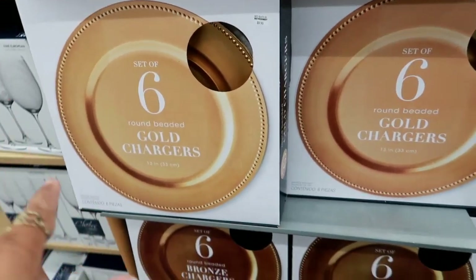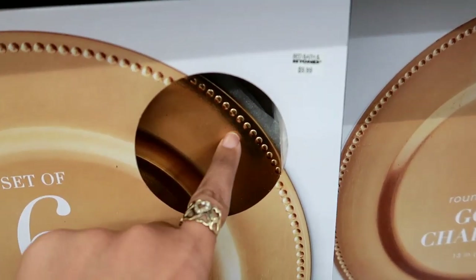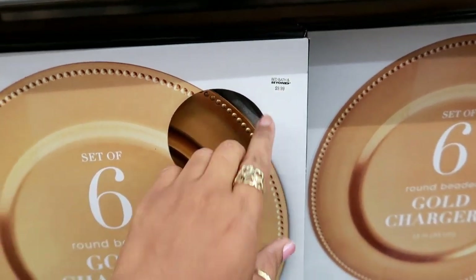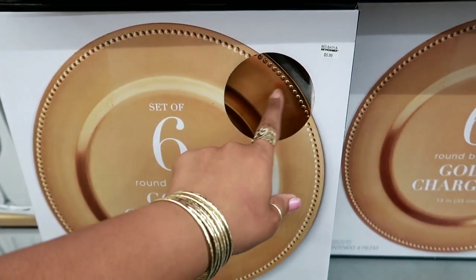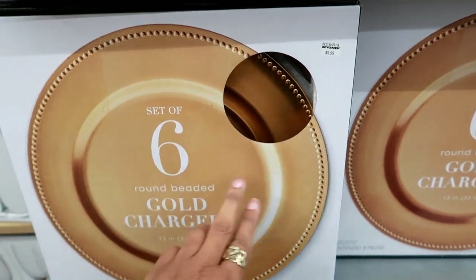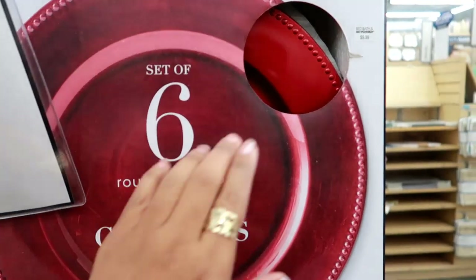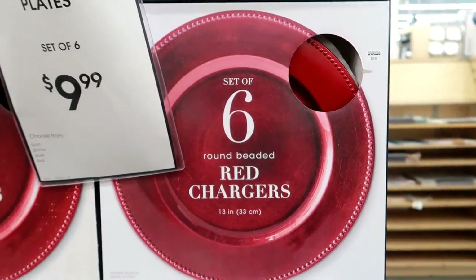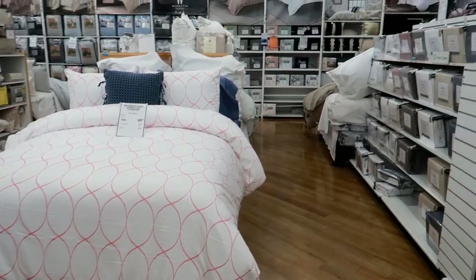I had to stop and look at these — it's six gold chargers right here. Look at the detail on that. These are plastic and they are $9.99. But you guys know if you go to Dollar Tree they have the same style of gold chargers for a dollar, so you'd get six for six dollars. They also have them in red and you can find the red ones at Dollar Tree as well — just a little tip. But these are pretty.